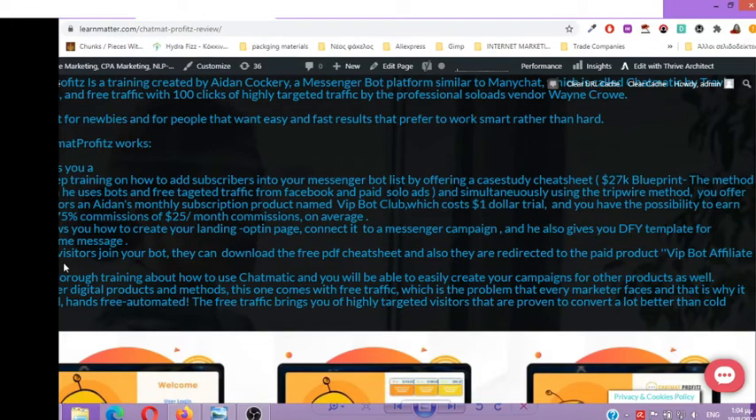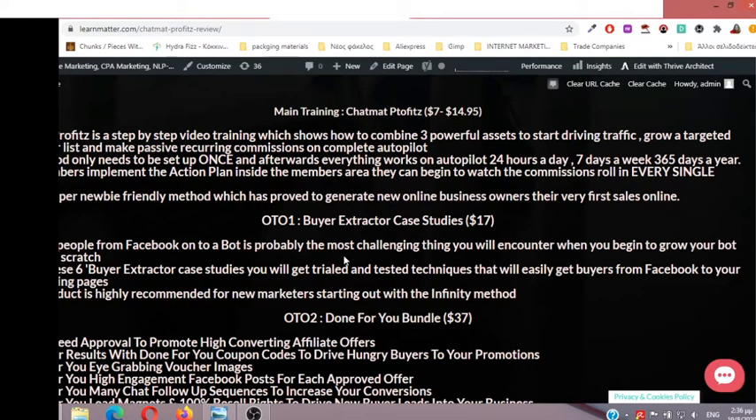Let's take a look at the OTOs and the front-end cost. The main training of Chatmat Profits costs $7.95 — not $14.95 — and is totally worth it for the amount of value it delivers. It is a step-by-step video training showing how to combine three powerful assets to start driving traffic, grow a targeted messenger list, and make passive recurring commissions on complete autopilot. This method only needs to be set up once and afterwards everything works 24/7. Once members implement the action plan, they can begin to watch commissions roll in every single month. This is a super newbie-friendly method which has proved to generate new online business owners their very first sales online.